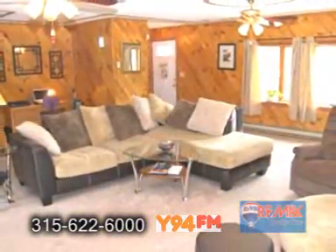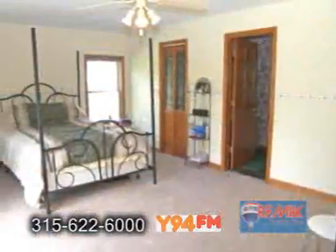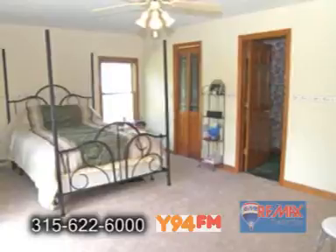The living room offers carpeting and ceiling fans. The kitchen has plenty of cabinets and counter space. The large master suite is complete with a walk-in closet and a master bath.